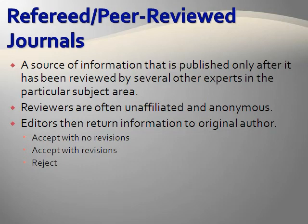The editor informs authors whether their submitted article will be accepted with no revisions — this is extremely rare — accepted with revisions, or rejected, which, in the case of higher quality journals, the majority of submissions fall into this category.